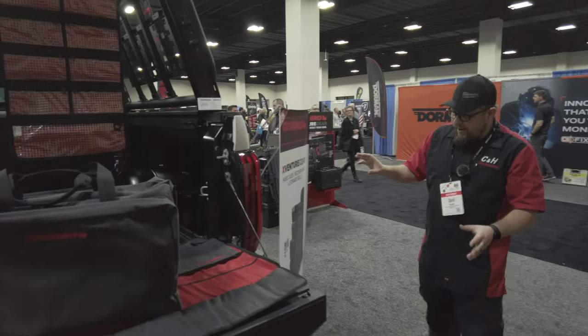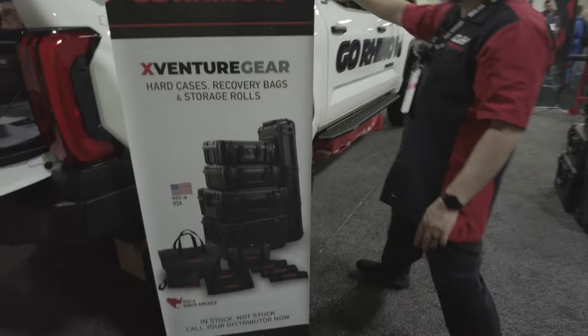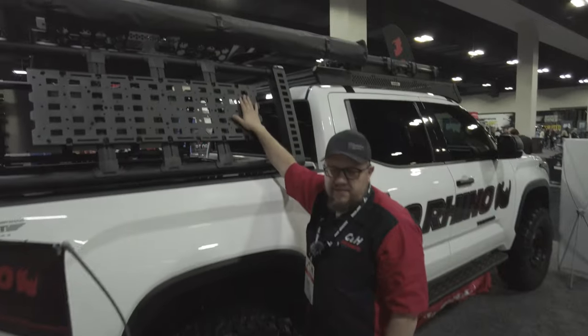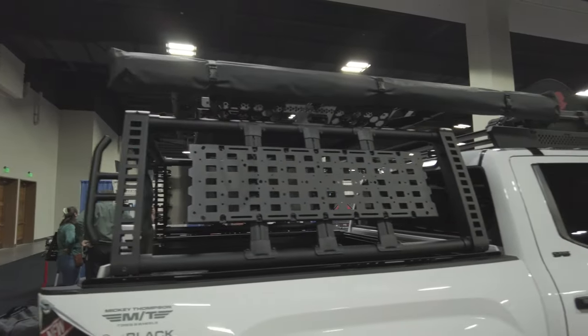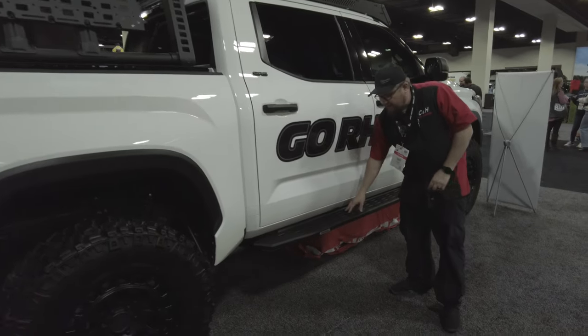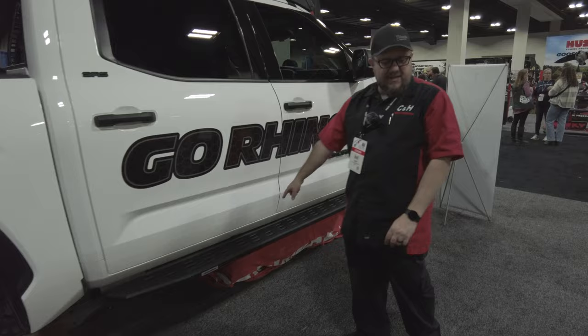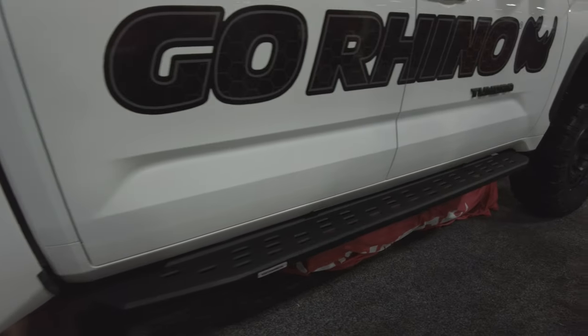If you look at all the stuff Go Rhino offers, they've got new cases. On this side, Molle gear — so if you need to carry fuel cans or water cans, we've got tents, all sorts of stuff. This is their other style running board; if you don't want a power board, you can go with that. We have these on display in the showroom — you can come in and look at them.